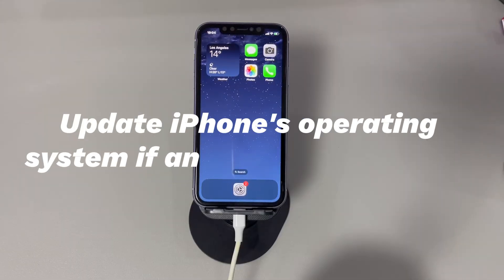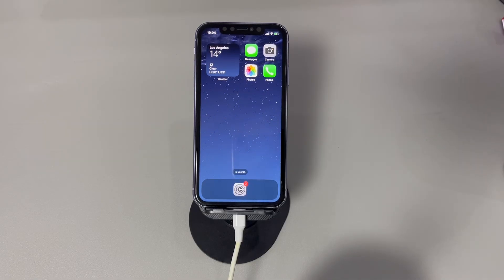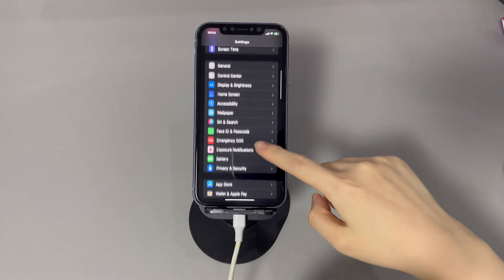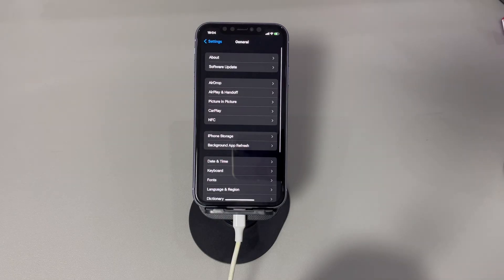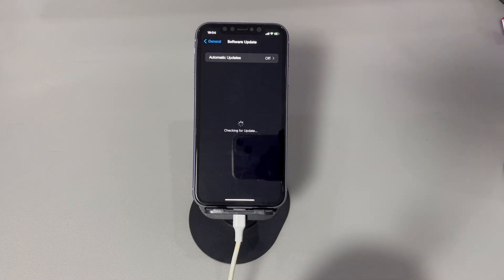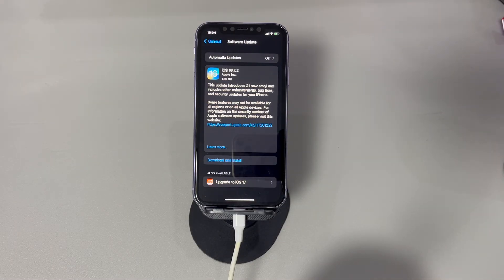Update your iPhone's operating system if an update is available. After checking the carrier settings update, now it's time to check the iOS update for iPhone. If you're lucky, the new firmware might bring a fix to the issue that iPhone can't make calls but can send texts. To do that, go to Settings, tap on General, select Software Update, and your phone will start checking for any update. If a newer iOS version is listed on the screen, just tap Update Now to install the update file. After the iOS update installation, don't forget to call and text someone to test if you manage to get through.